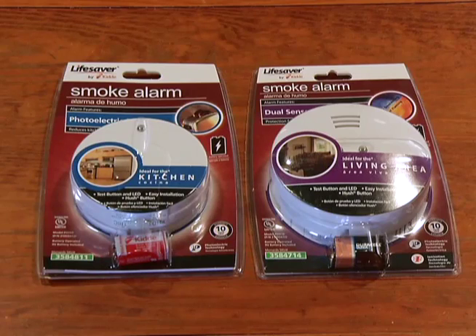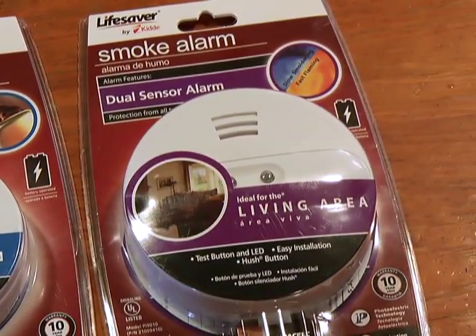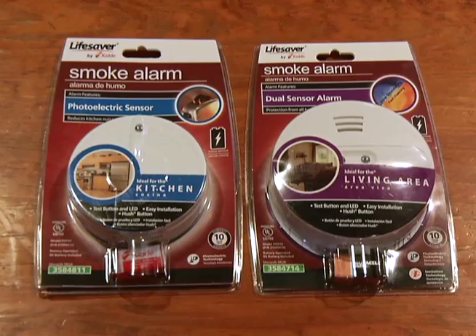Smoke alarms are so important to have in our houses today more than ever before. We really encourage people — if your smoke alarm is 10 years old, it's time for a new one; they become unreliable. We really encourage people to buy dual sensor smoke alarms that have both sensing technologies. Photoelectric is better for smoldering fires, while ionization will go off faster if you have a flaming fire. Because we don't know what kind of fire we could have in our homes, having both those technologies in a dual sensor smoke alarm will give you the best protection.